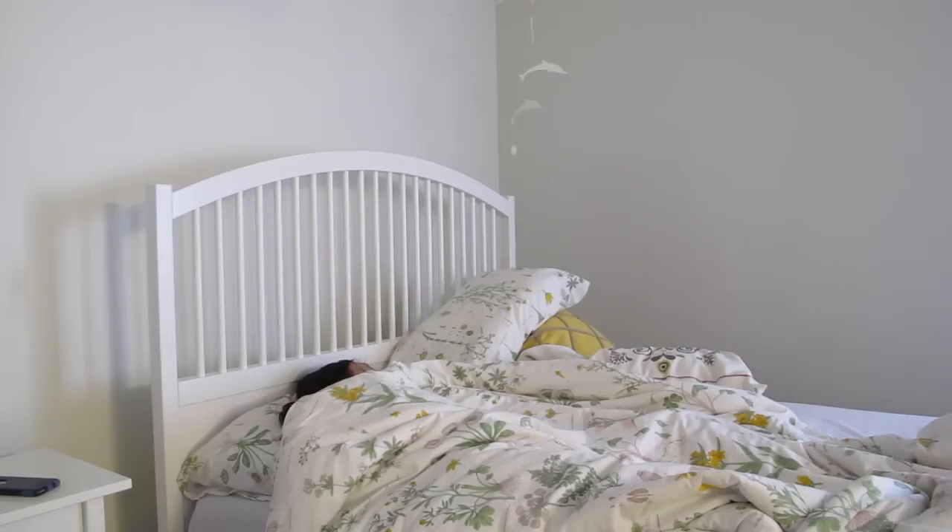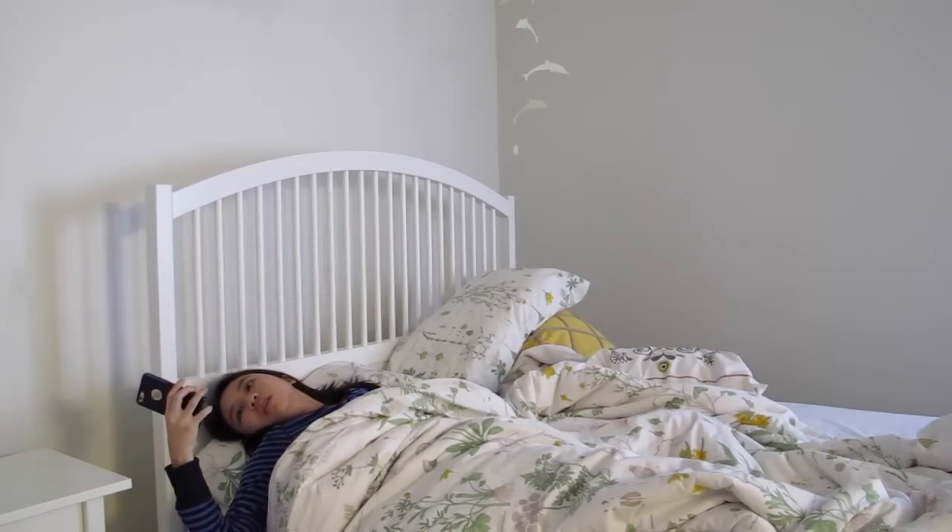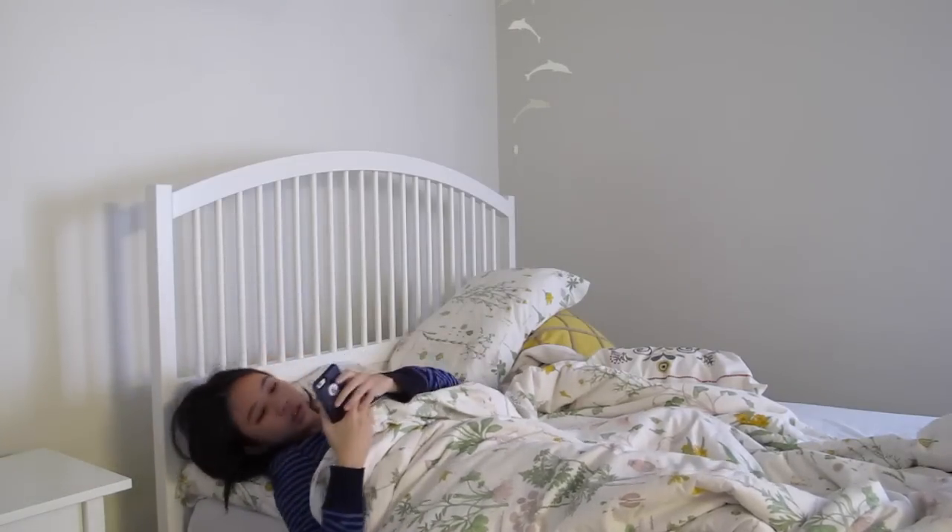Hi everyone, Brittany here. Today I'm going to be doing something a little bit different and this is my morning routine as a dental student.